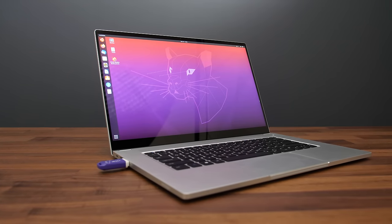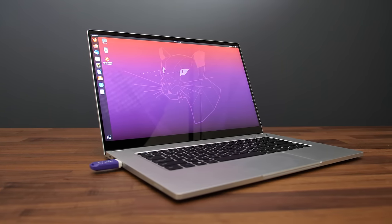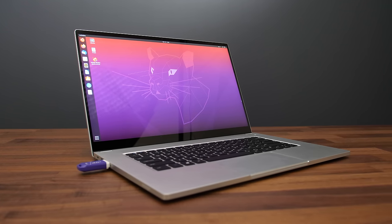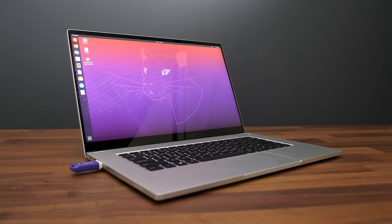I booted an Ubuntu 20 live CD to test Linux support. Out of the box the speakers, camera, and touchscreen did not work, but the touchpad, keyboard, screen brightness, and WiFi worked fine.